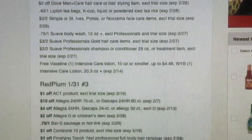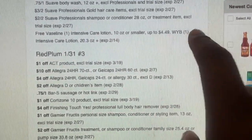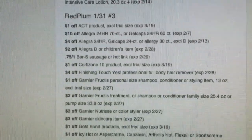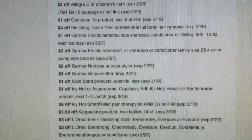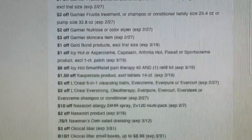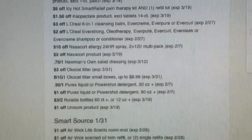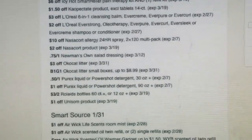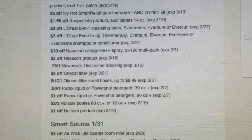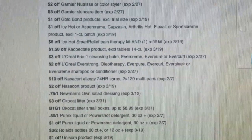It looks like a good one, right? Suave Body Wash, free Vaseline — buy one, get one free. And then the third one has Act product, Allegra, sausage, Garnier, Gold Bond, L'Oreal, Purex. So it looks pretty good. I'll probably wind up getting four papers like usual — it's decent, but nothing I'm going to go crazy over. So I'll probably still get four. Let me show you guys a couple of deals.